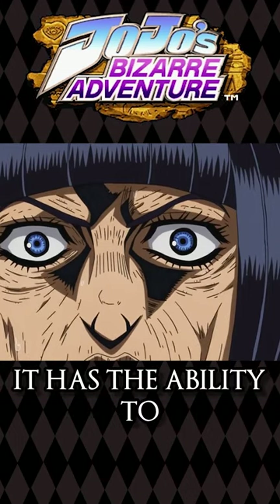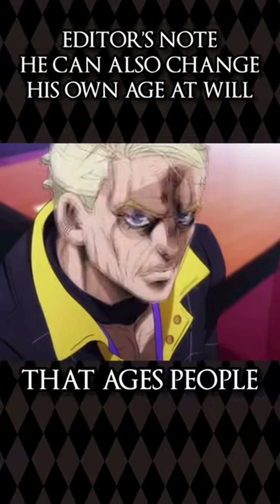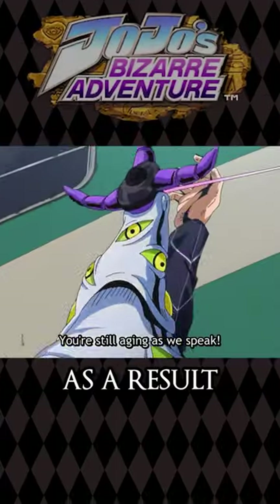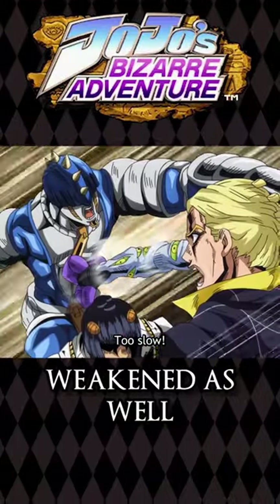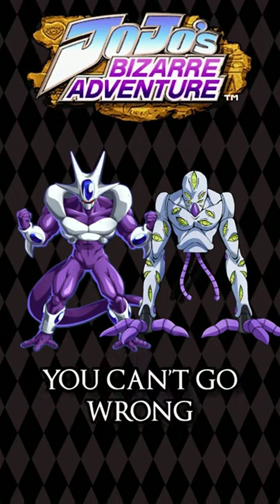As a stand, the Grateful Dead is pretty simple. It has the ability to rapidly age things over a large area through the mist it releases, which ages people based on body heat. It can also further accelerate the aging process through direct contact. As a result, stand users who are affected have their stands weakened as well. And it's just cool to look at — it's a semi-humanoid stand with the same feet as Cooler from Dragon Ball. You can't go wrong.